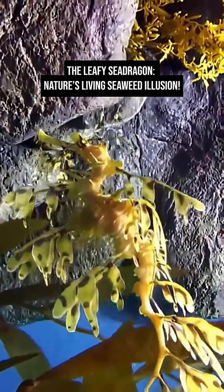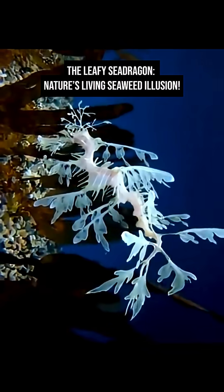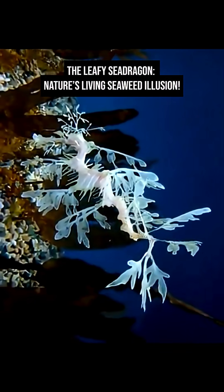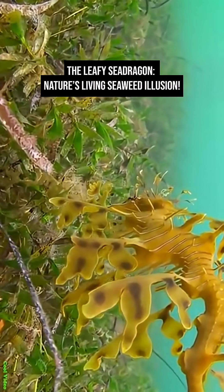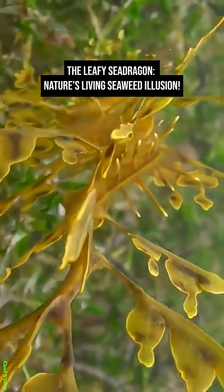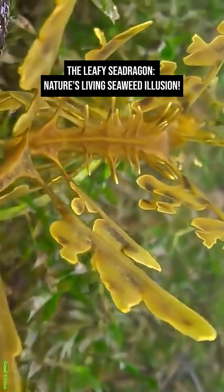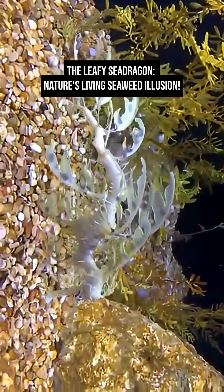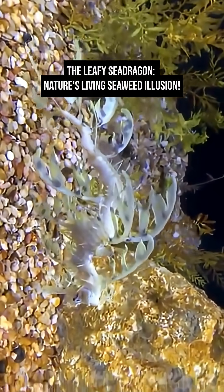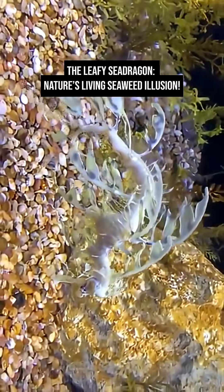In a fascinating twist of nature, it's the male leafy sea dragon who carries the eggs. After the female lays her bright pink eggs on a specialized patch under the male's tail, he fertilizes and nurtures them for about four to six weeks until they hatch, releasing dozens of tiny, fully formed baby dragons into the sea.